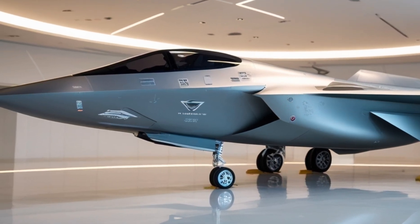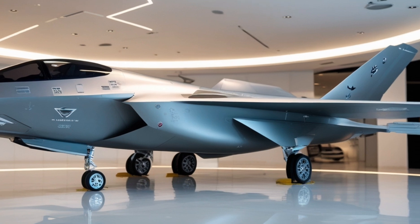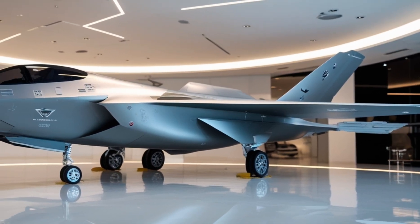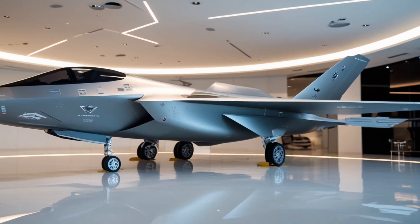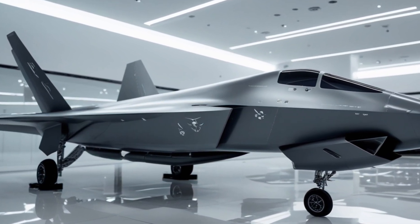This jet comes equipped with internal weapons bays, eliminating external hardpoints that could compromise stealth. Adaptive air intake ducts further reduce its infrared signature, making it nearly invisible to enemy detection systems.